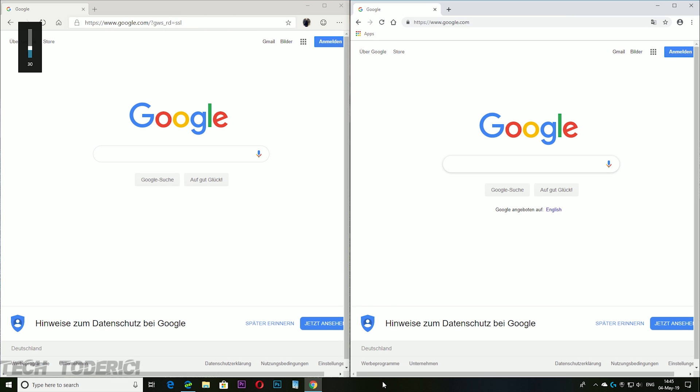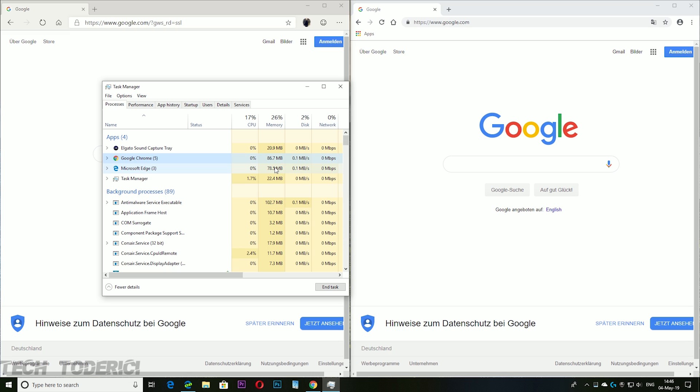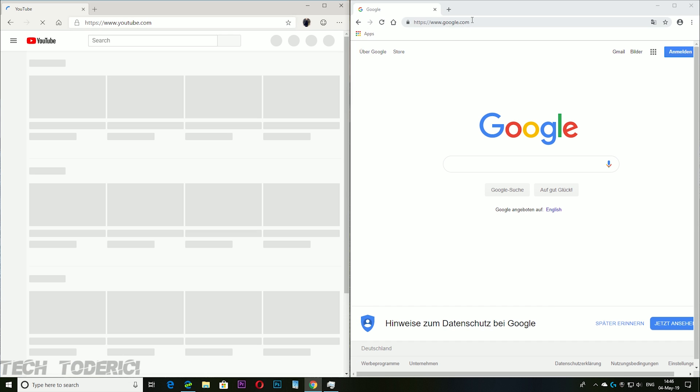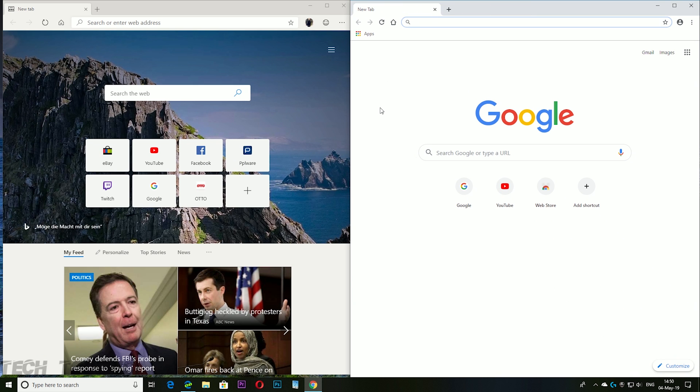Opening the task manager on google.com: Google Chrome uses 90 MB RAM, Microsoft Edge uses 78 MB — so Edge already has lower memory usage even though it's still in beta/alpha. That's a point for Microsoft Edge for delivering the Chromium engine with its own design and still maintaining good performance. On YouTube, Microsoft Edge still wins on performance, though the difference isn't huge.